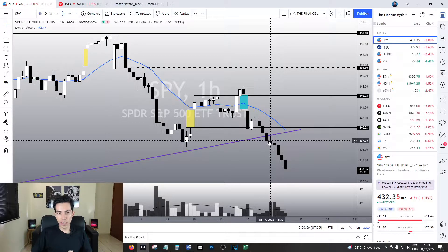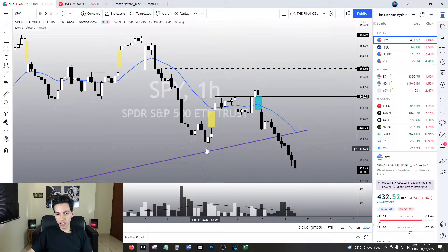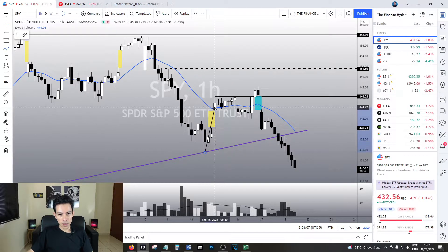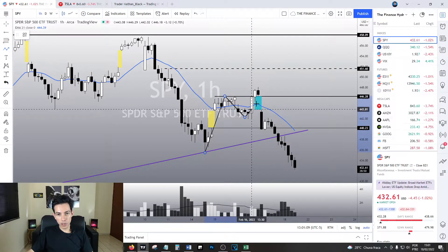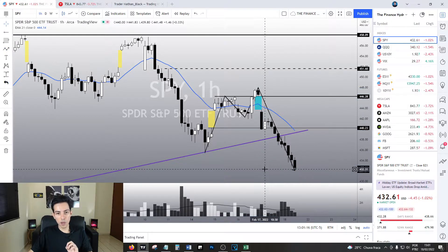I hope you guys are going to like this video. Right now SPY, the problem with SPY is that it did trigger a bullish structure. It did - that's a fact. It did a lower high, lower low. The problem is, in the next day, it did this. And right now we keep dropping.